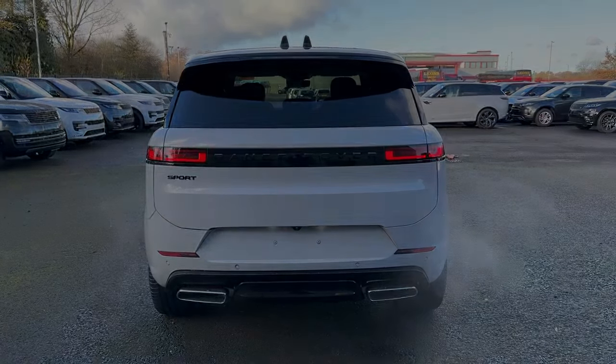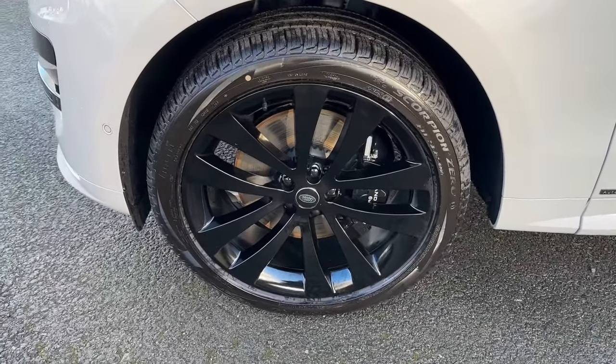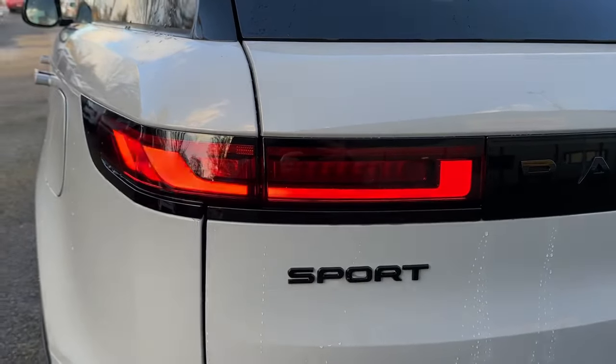This particular model, finished in Borasco Grey, benefits from pixel LED headlights with signature shaped daytime running lights, as well as contrasting black 5-spoke alloy wheels, which contrast the paint very nicely. In the rear, full LED taillights will also give your car a distinctive look.